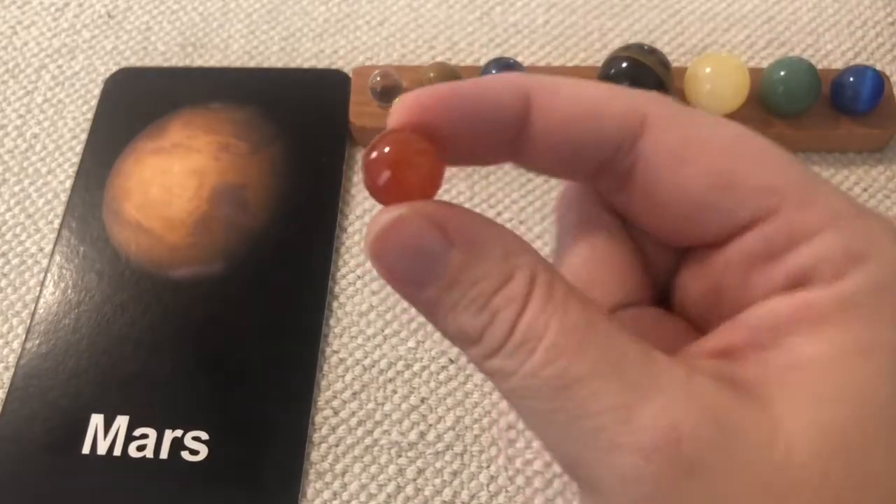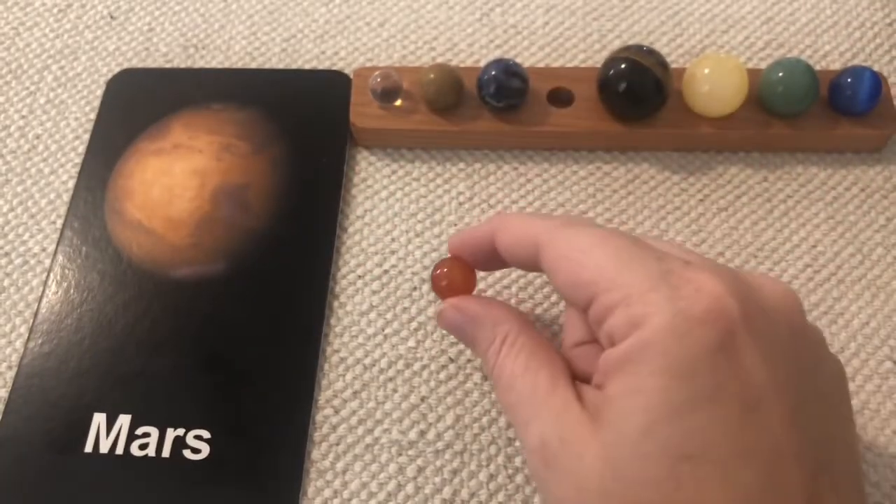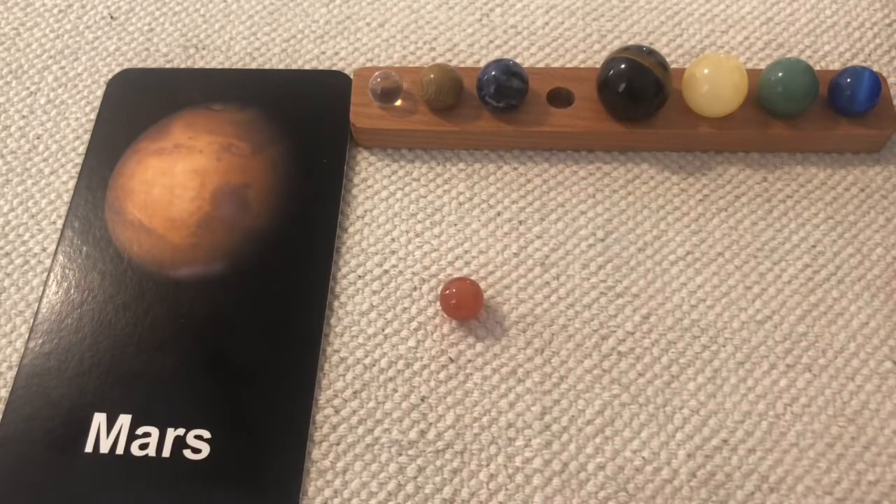Mars is known as the Red Planet, named after the ancient Roman god of war. Mars is a dry, rocky, and cold planet, and is the fourth planet from the Sun. Mars has been visited by more spacecraft than any other planet. It has polar ice caps that grow and shrink with the change of the seasons, and every so often, a gigantic dust storm covers the entire surface of Mars.